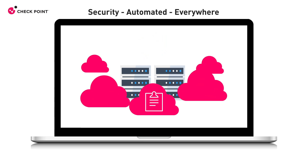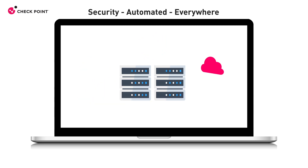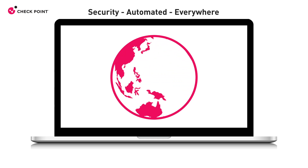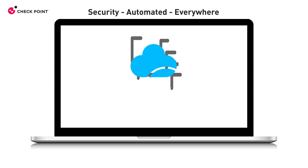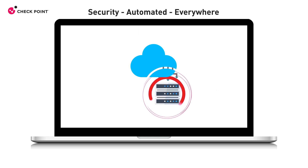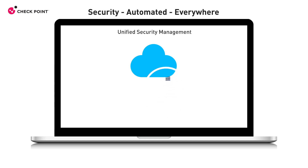Magnified by the cloud's natural speed, agility, and efficiency, trusted for securing thousands of organizations worldwide, Check Point CloudGuard provides advanced threat prevention and automated cloud network security through a virtual security gateway with unified security management across all your multi-cloud and on-premises environments.